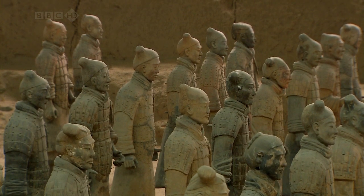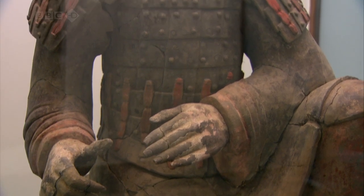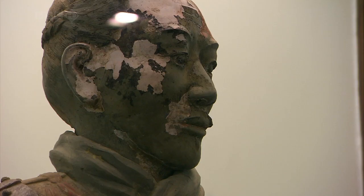There's something many of us don't realise about the warriors. When they were entombed, they didn't look as they do now. Look — these are the warriors that have got pigment on them. This comes as a real surprise to me. They're not terracotta coloured at all — they were brightly painted.